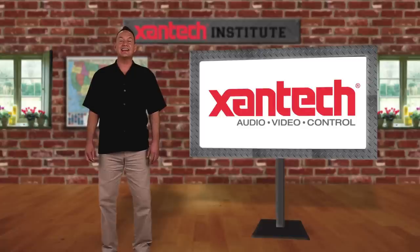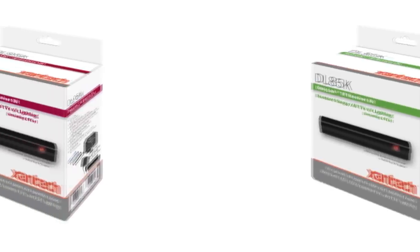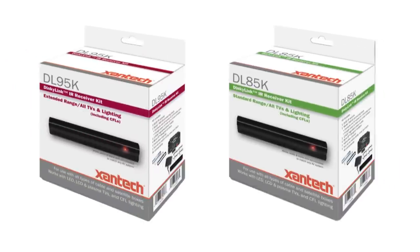This is just part of what sets a Zantac product apart from its competitors and makes Zantac the industry's single most specified brand in IR control. Now that you know all about Zantac's industry-leading IR technology, how do you determine which Zantac IR product you should use in your installation? Zantac's IR products are available in kits that come in two levels of performance depending on your application: the 95 series and the 85 series.